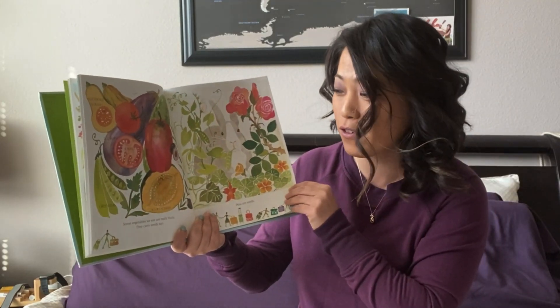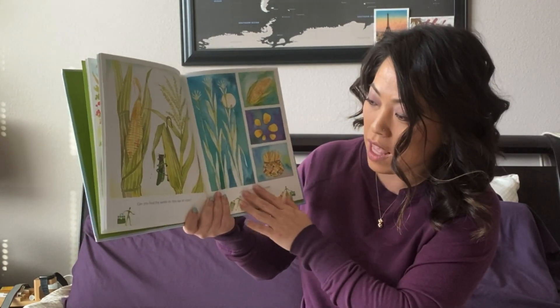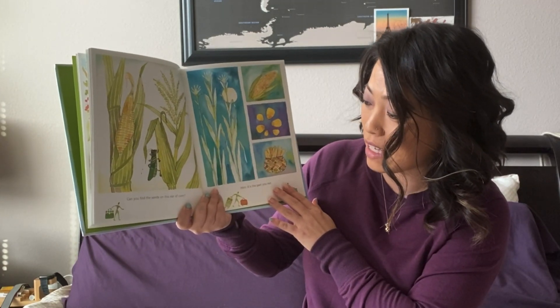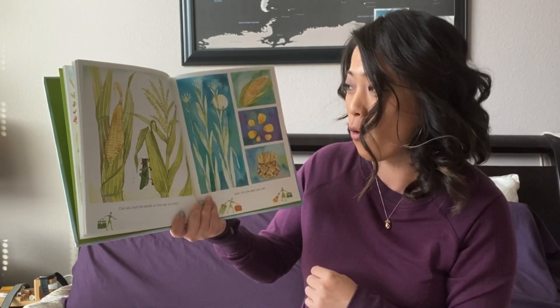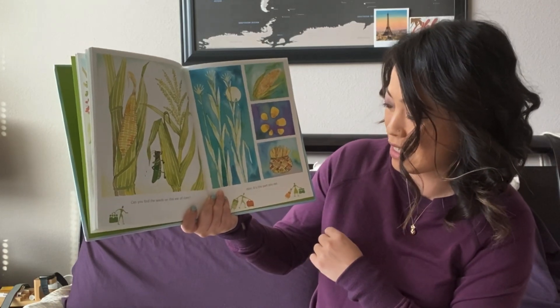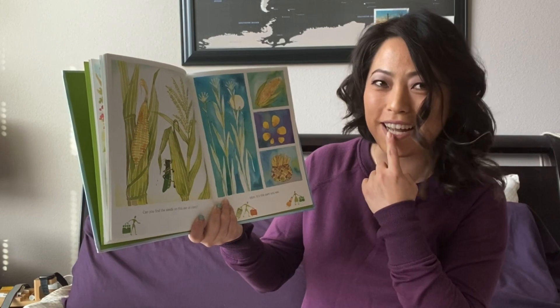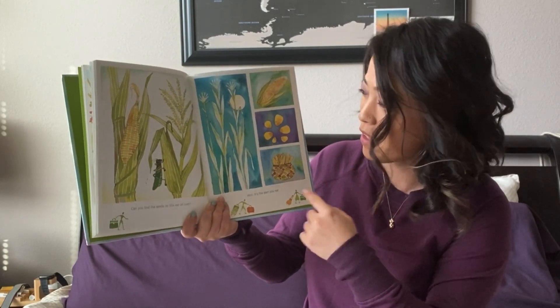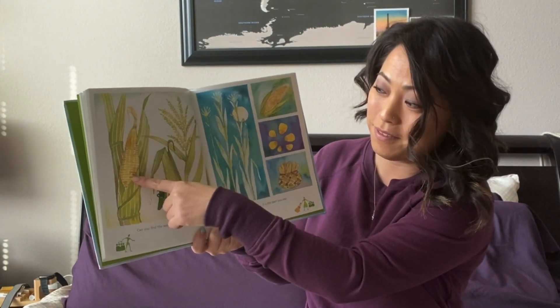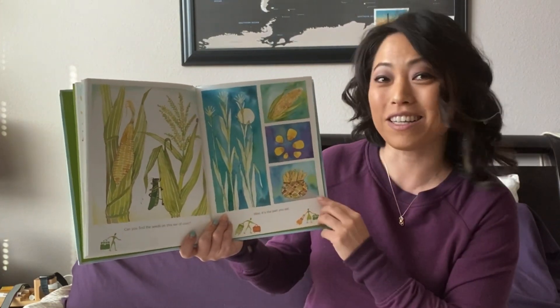Did you know cucumbers are a fruit? Can you find the seeds on this ear of corn? Hint: it's the part you eat. What's the part that you eat? The corn kernels. These are seeds.